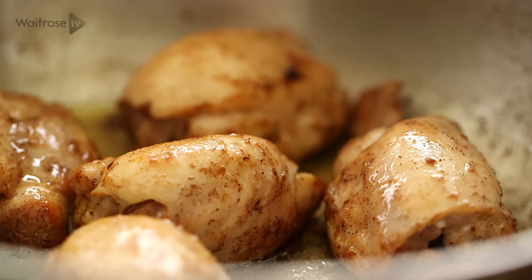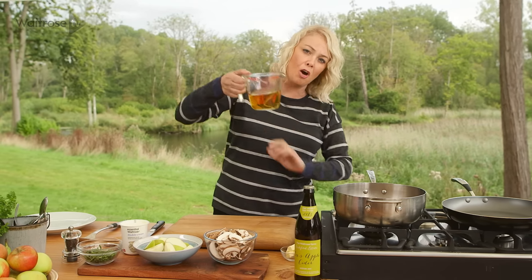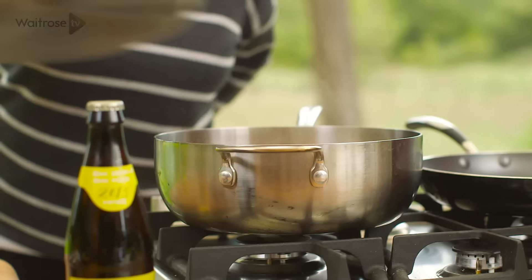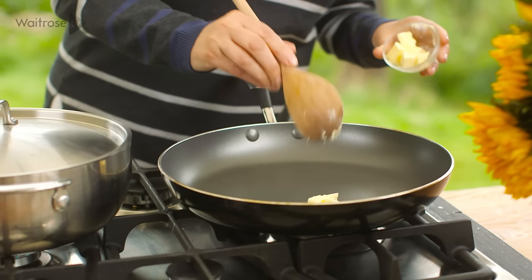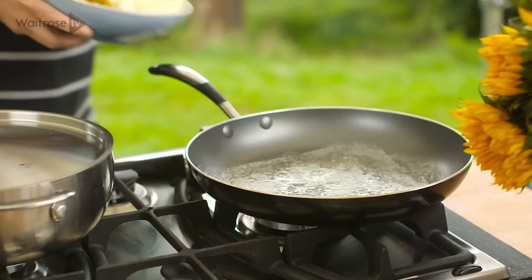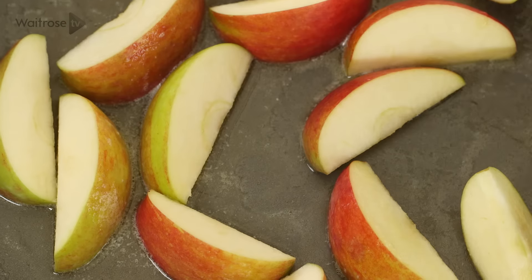I've seasoned some chicken thigh fillets with allspice and browned them off in a pan with a little butter. To that I'm adding some lovely Leckford cider, which I've reduced down by half. Pop a lid on and simmer for 20 to 25 minutes until the chicken's completely cooked through. In a separate pan, add a little butter along with some Leckford Cox apples and Leckford chestnut mushrooms, sliced.